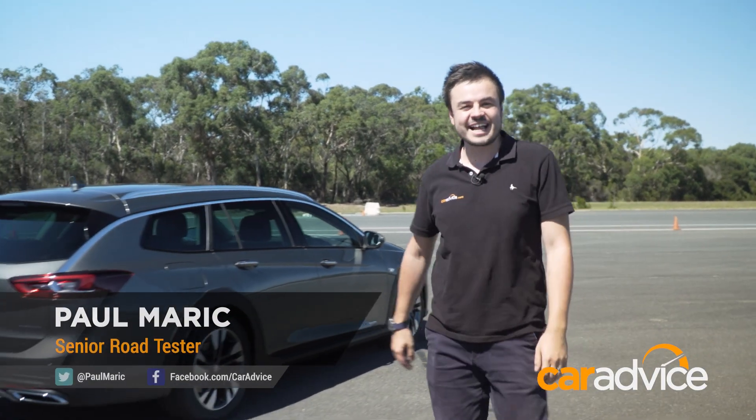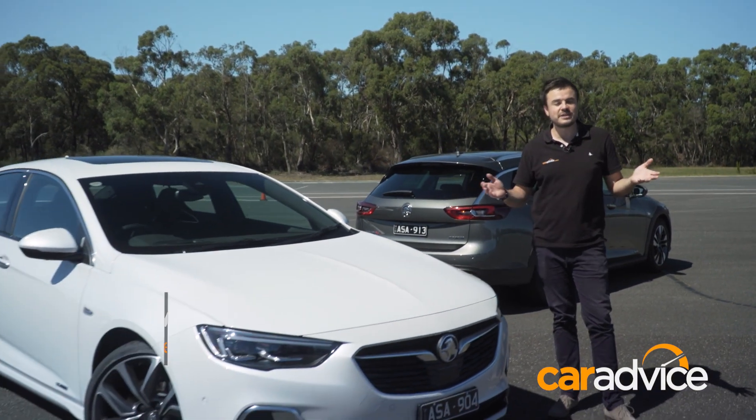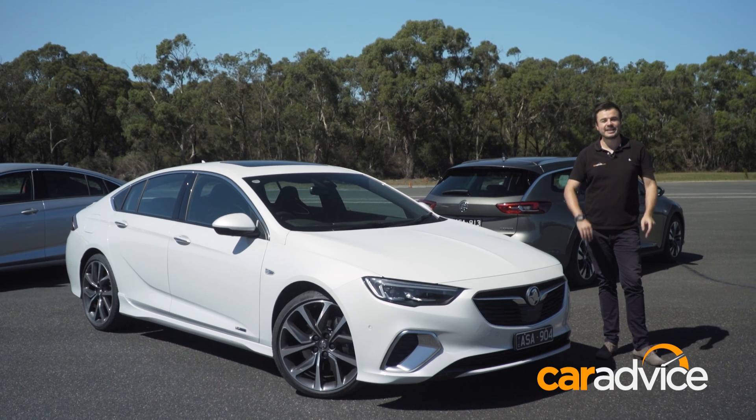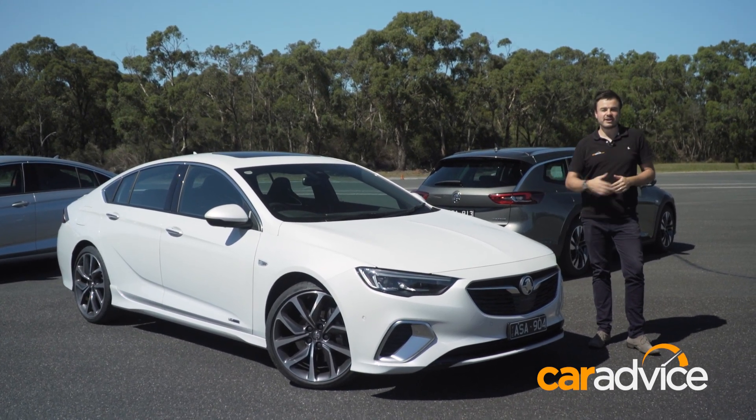It is stinking hot and today we're at Lang Lang where Holden's proving ground is, and we're going to check out the new Commodore, which is the first one to not be built in Australia. I'm a Commodore fan, so before you leave any downvotes or negative comments, today you're going to get a no-BS look at the next-generation Commodore.